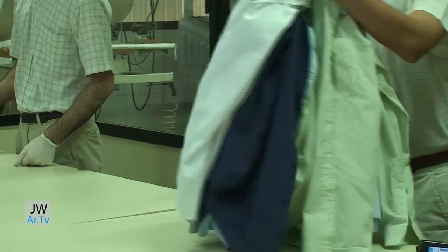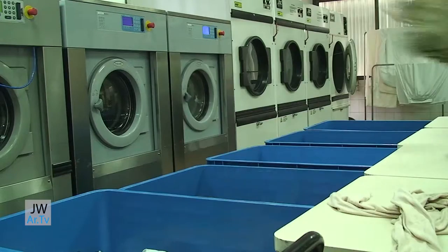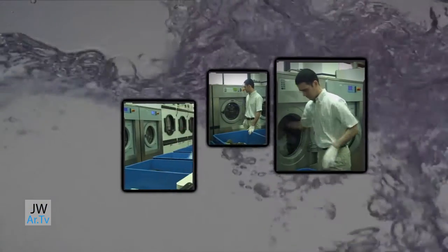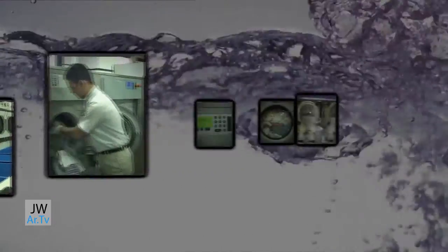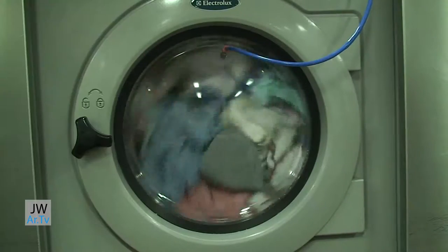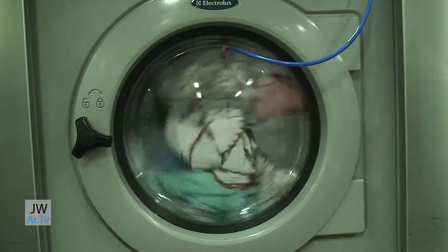Once the garments are separated, the washing machines are loaded and, depending on the type of garments being washed, the program is selected. In order to save on time and products, the washing detergent and other chemicals used are put in automatically by the machines.